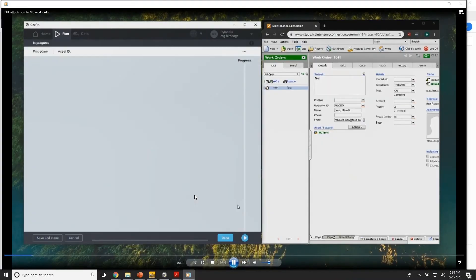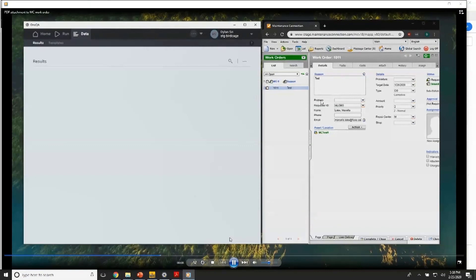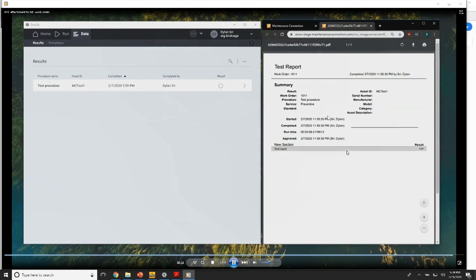Another thing I'd like to show you is what happens when OneQA is connected to your asset management software. Here is a quick show of how you can run a procedure, and when you press 'Done,' the result PDF is automatically attached to that work order. As you can see, right after we finished, I have an attachment with the same results PDF in my asset management software. I hope this product demo was helpful — please download OneQA through the free trial and we will be there to help you every step of the way.